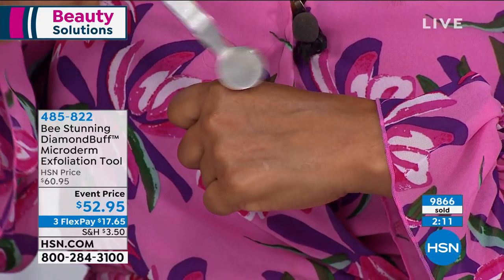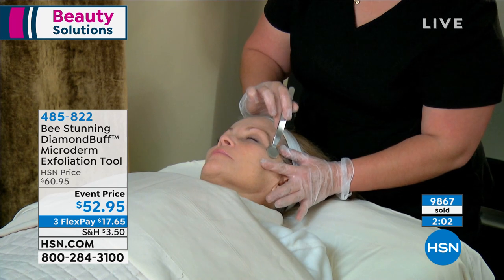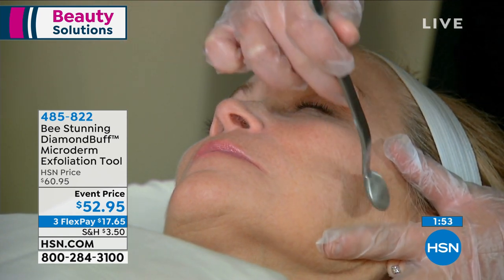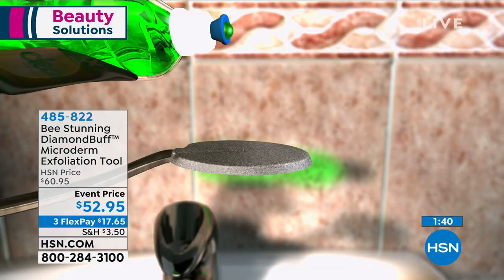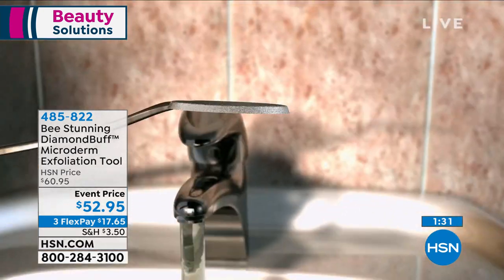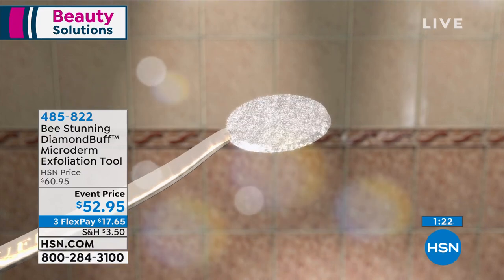People underestimate this powerful little professional-grade tool, but you'll get professional-grade results at home, and it'll last a lifetime. Clean it after every use with blue Dawn dish detergent and a small nail brush. Every couple of months, pop it in the dishwasher for a deep clean. The event price is around $17.65. Everyone knows about microdermabrasion — beauty editors, bloggers, everyone is talking about it. Professional treatments can be very expensive, but now you can own this tool at home.